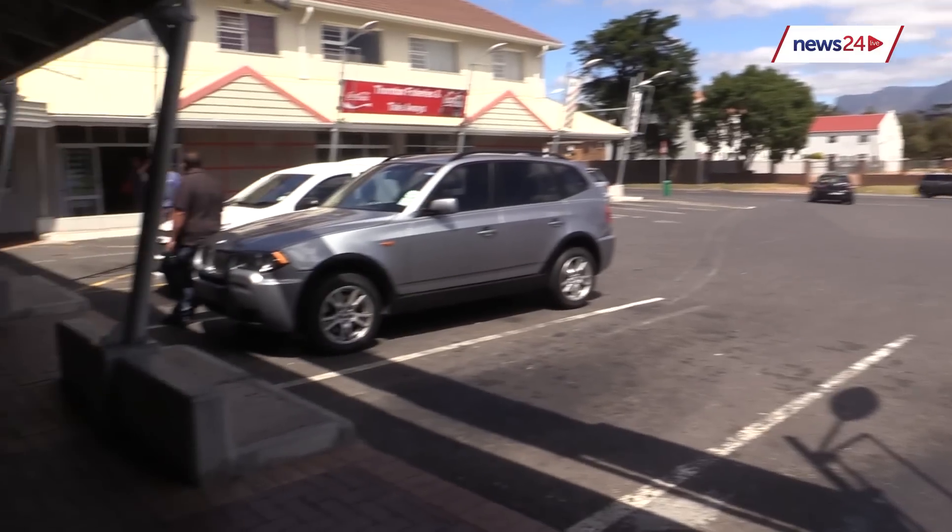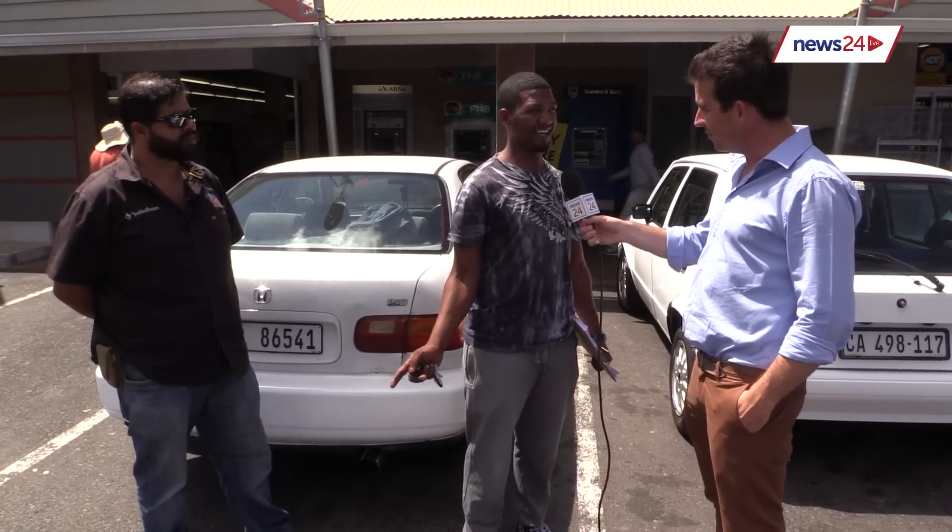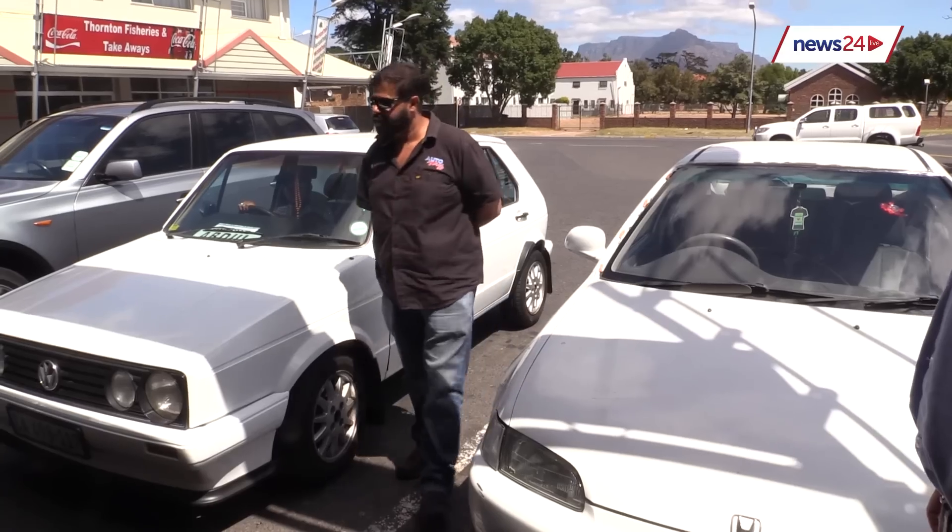I've seen some footage in Johannesburg of a couple of people that have been remotely jammed. I've seen someone at a shopping center. So it is scary. Mostly in Belville, actually — I know about a couple of guys that they say are busy doing this now.